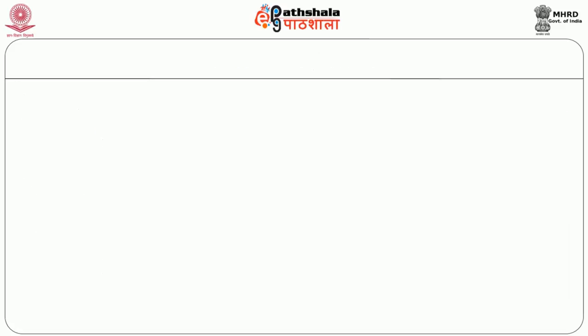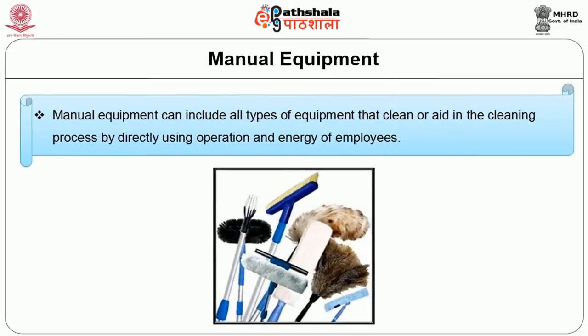Now let us discuss about the manual equipment. As the name indicates, these are operated manually by human beings. The manual equipments include all types of equipments that clean or aid in the cleaning process by directly using the operations and energy of employees.